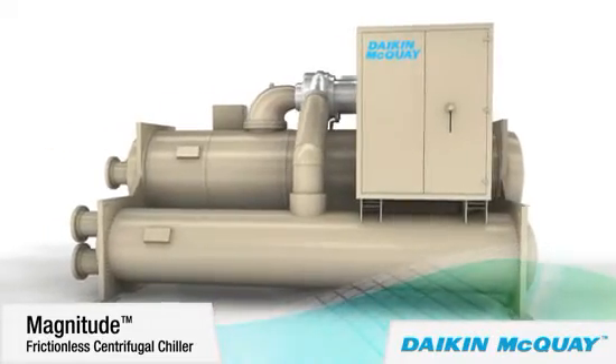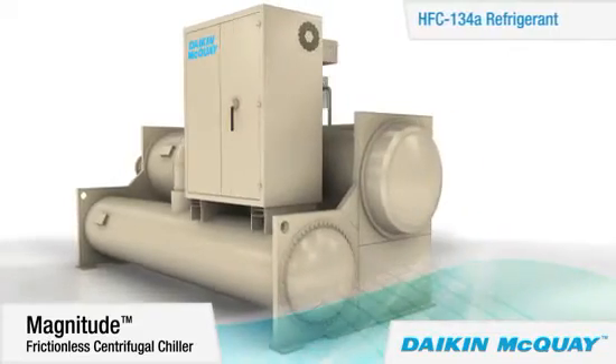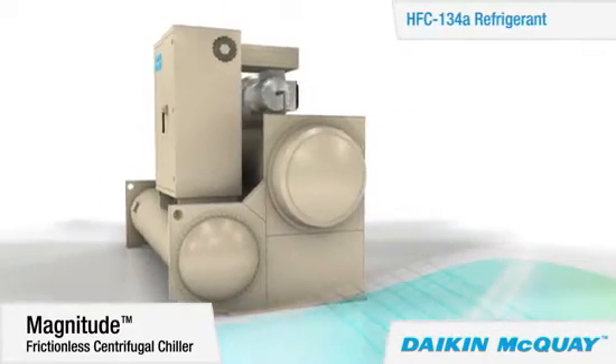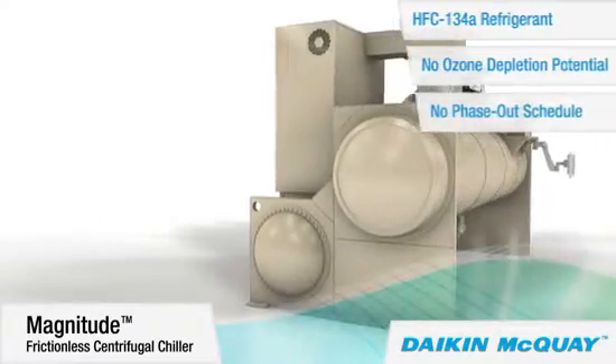Like all our centrifugal chillers, the Magnitude chiller uses HFC-134A, an environmentally responsible refrigerant with no ozone depletion potential and no phase-out schedule.